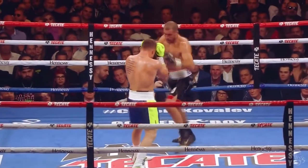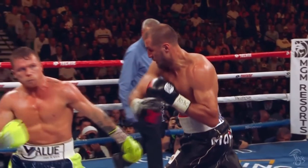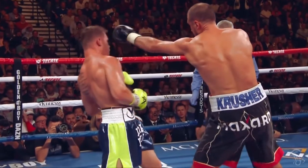Something similar to that was seen in the Kovalev fight. Canelo steps back to leave Kovalev overextended, then throws a right uppercut underneath, and then evades Kovalev's jab again.